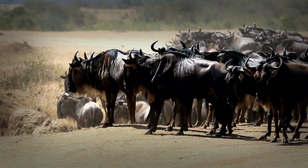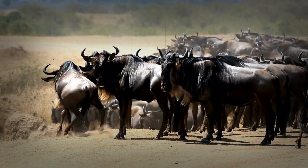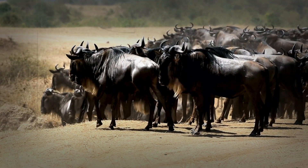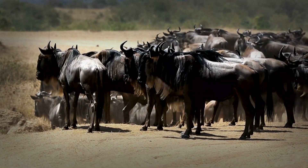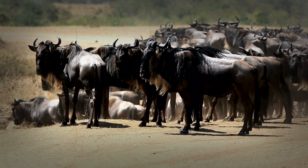Covering nearly 1,800 miles across the Serengeti and Maasai Mara, these animals face predators, raging rivers, and some of the harshest terrains on the planet. But have you ever wondered how they do it? What makes the blue wildebeest so perfectly suited for this incredible feat?